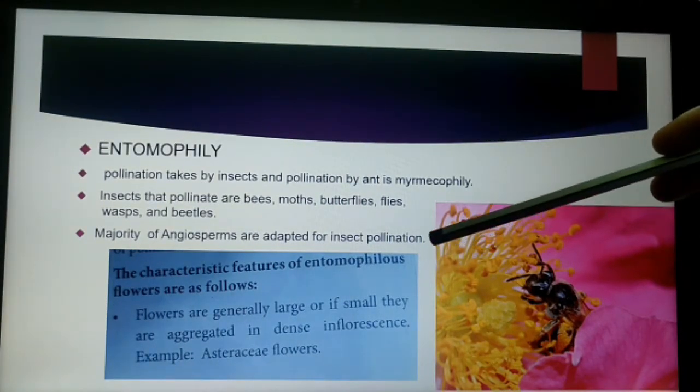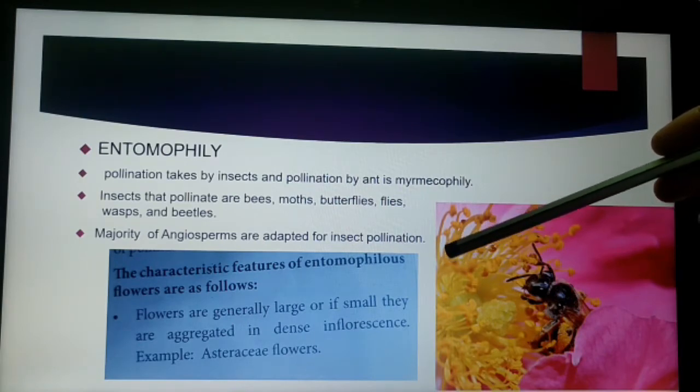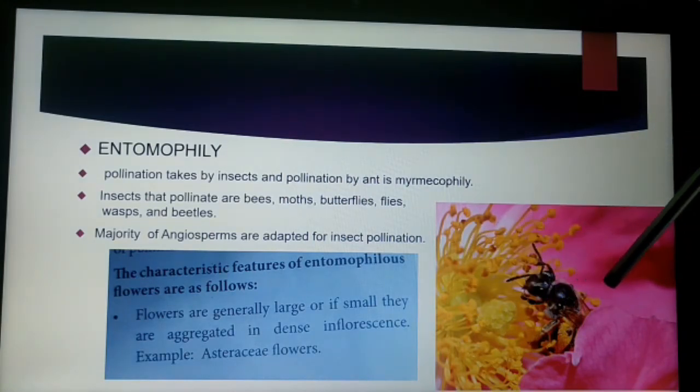The characteristic features of entomophilous flowers are: the flowers are generally larger in size. If they are smaller in size, they are aggregated as a dense inflorescence. Inflorescence means a bunch of flowers with a common stalk. If the flowers are smaller, they have a dense inflorescence, aggregated together.